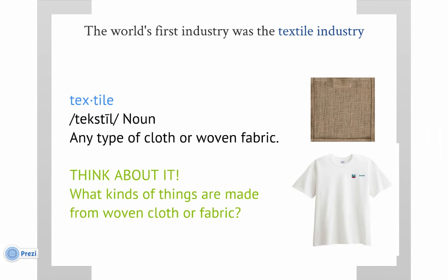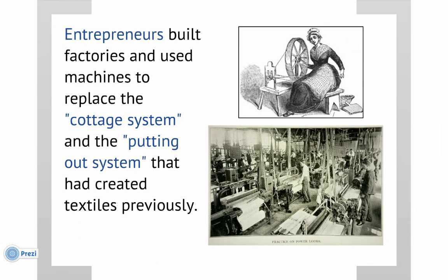The first industry of the Industrial Revolution was the textile industry. The term 'textile' is going to be on the test — the definition is any type of cloth or woven fabric. Your first think-about-it is: what kinds of things are made from woven cloth or fabric? For Kdub's class, the longest list in your class period wins a dum-dum. Next, we're going to look at two videos about how factories replaced the cottage system and the putting-out system — two names for styles of having clothing made before the Industrial Revolution.